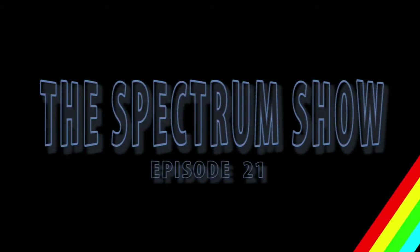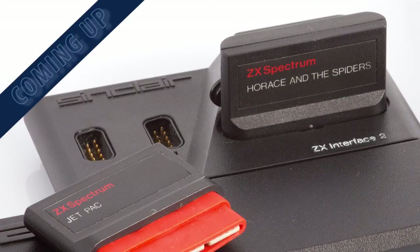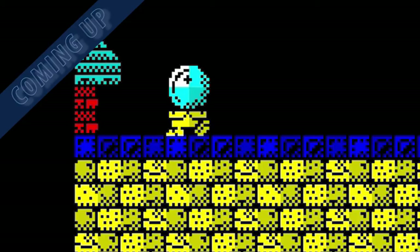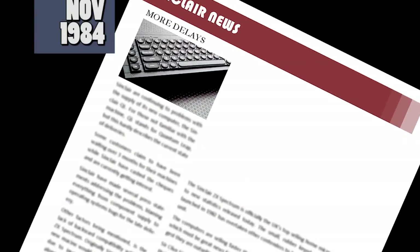Hello and welcome to the Spectrum Show, a show dedicated to the Sinclair ZX Spectrum. Coming up in this episode, we go back to November 1984 to get all the Sinclair news and top selling Spectrum games, we check out Sinclair's Interface 2, we review some older games and take a look at some newer titles, and we have a brand new section to end the show. But first, it's back into the Time Machine in November 1984.